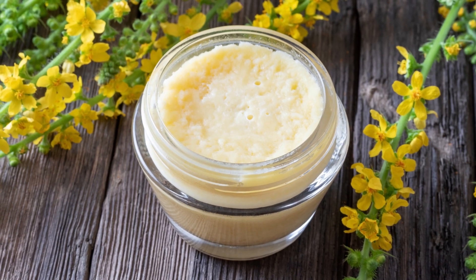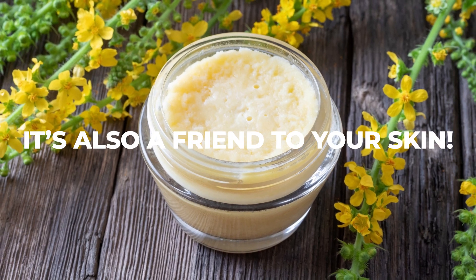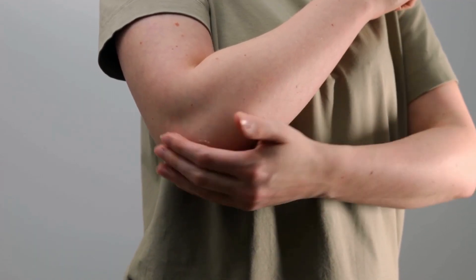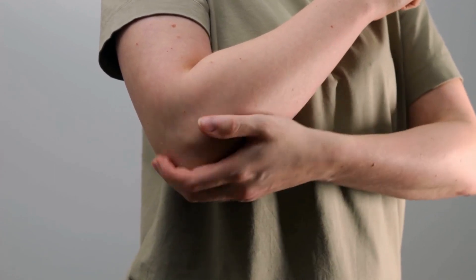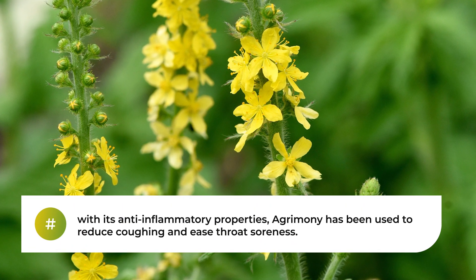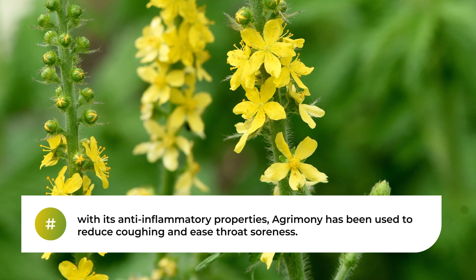Agrimony is not just an internal wonder — it's also a friend to your skin. Applied topically, Agrimony has been known to soothe irritations and inflammation. Ever had a persistent cough or sore throat? With its anti-inflammatory properties, Agrimony has been used to reduce coughing and ease throat soreness.